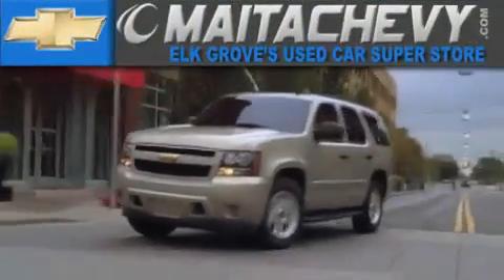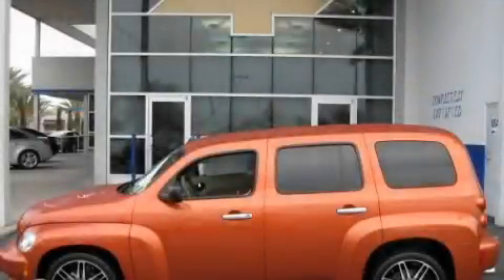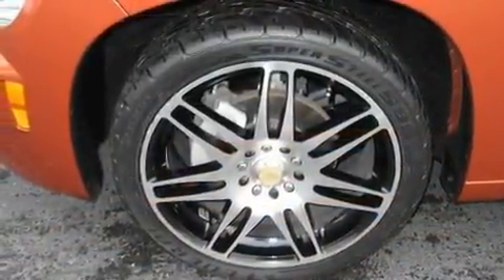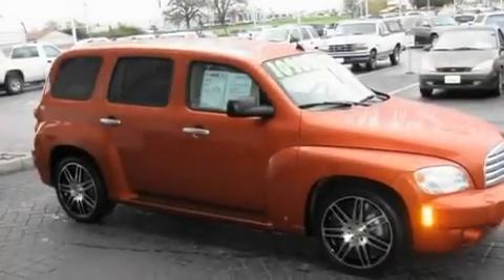Another fine vehicle offered by Meta Chevrolet. This is a 2006 Chevrolet HHR, with an unconventional shape and unconventional style. It has a 2.2-liter four-cylinder engine and a five-speed manual transmission.